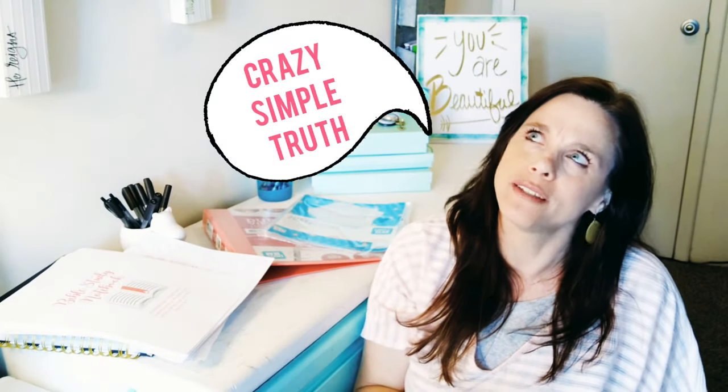Hello beautiful! I am Nikki Drake, founder of Crazy Simple Truth Ministries. Here I give you super simple, crazy simple Bible study tips to get to God's truth — so God's truth can get to you. If that sounds good to you, you're going to want to consider subscribing so you don't miss any of my videos.